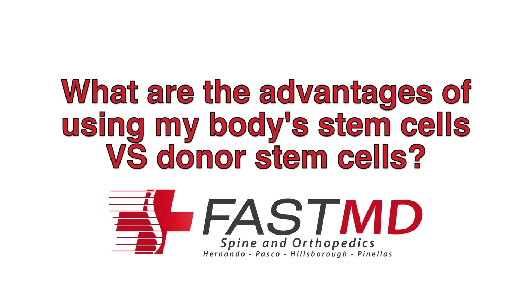After we repair the injury, we utilize your body's stem cells or stem cells from a donor, and they will fill the disc back up and repair the damage.